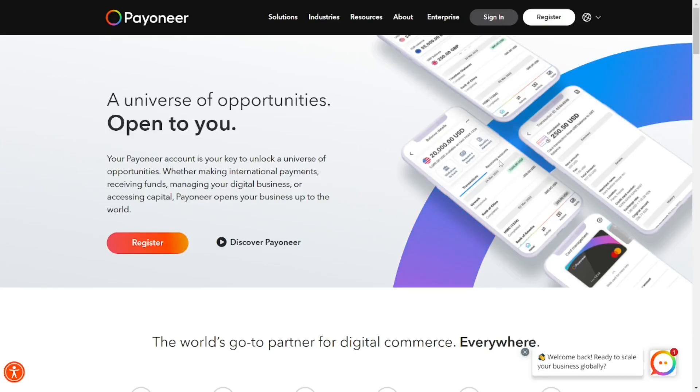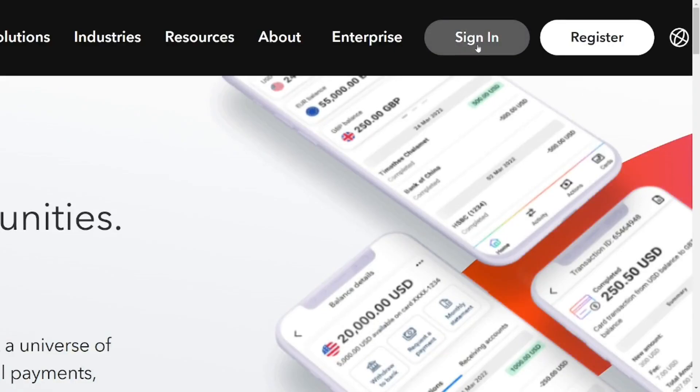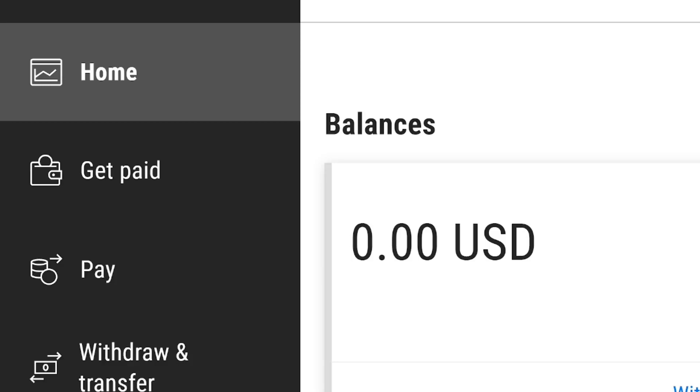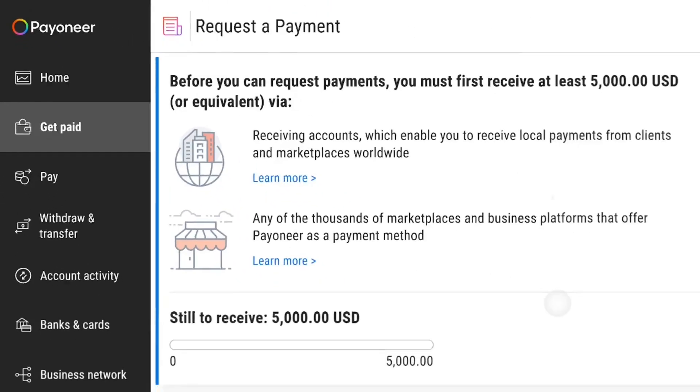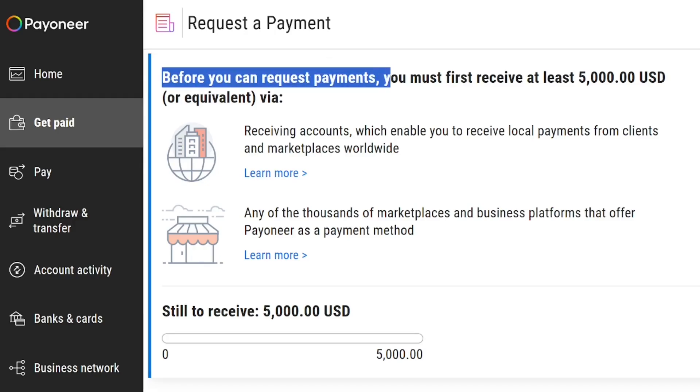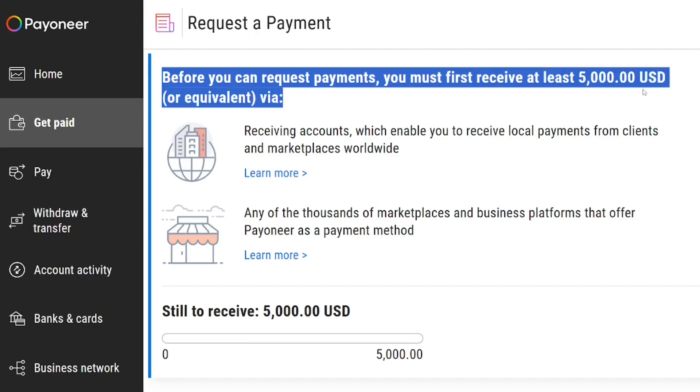This is a step-by-step guide on how to create a Payoneer receiving account. If you have already created your Payoneer account and you log in, you will see that the receiving account is not showing. When you go to the 'Get Paid' section, you will see that there are eligibility criteria you have to reach before they give you a receiving account — and that is five thousand dollars, which is very huge.